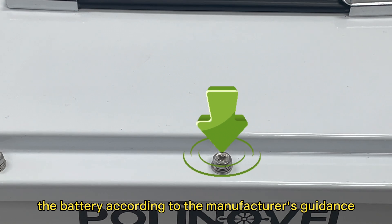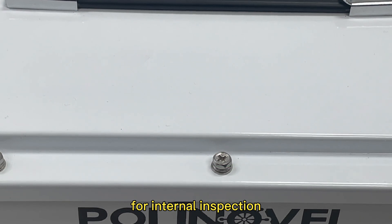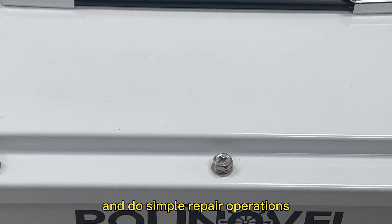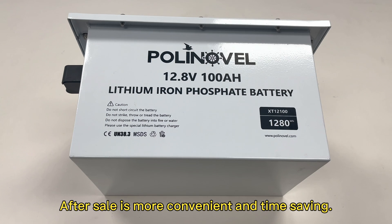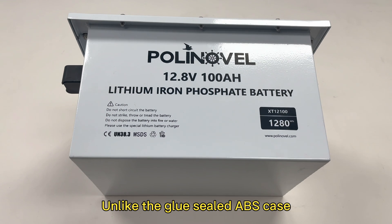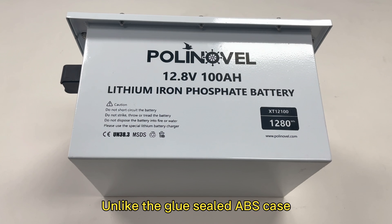The exclusive case is openable — users can easily open the battery according to the manufacturer's guidance for internal inspection and simple repair operations. After-sale service is therefore more convenient and time-saving.